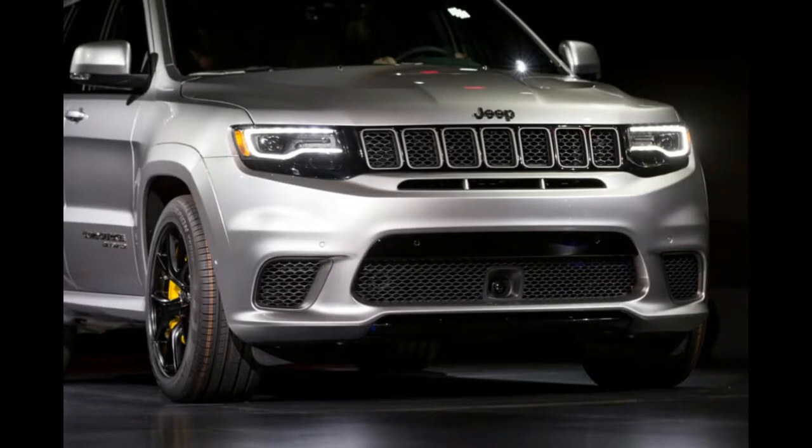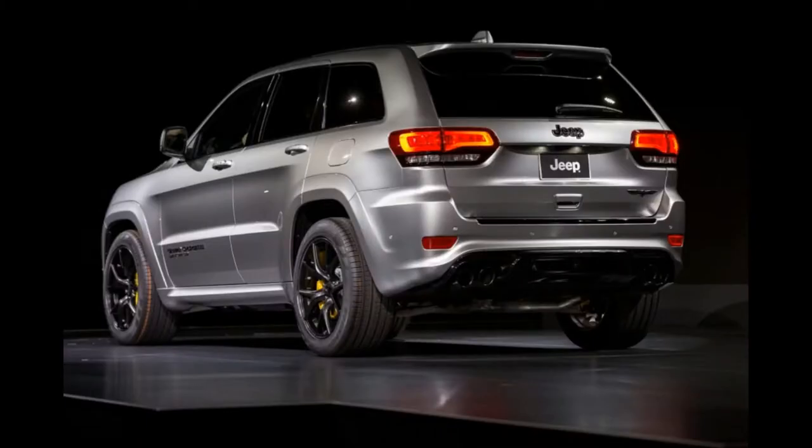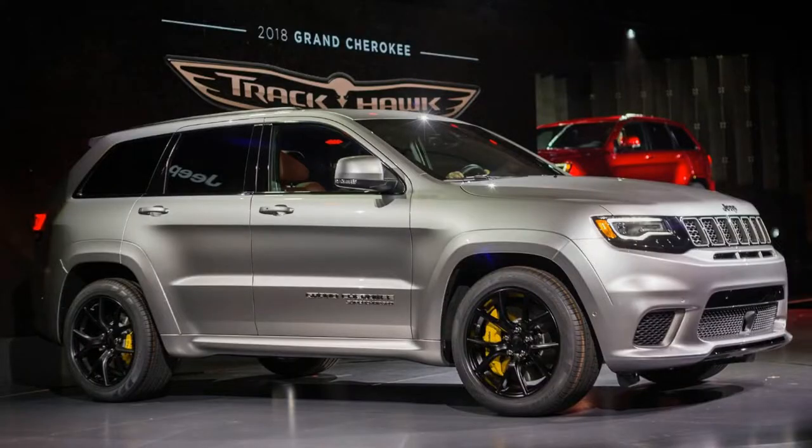Power goes through an 8-speed automatic gearbox with a manual mode, with power to all four wheels. The Trackhawk can go from 0 to 60 mph in 3.5 seconds and hit 100 mph in 8.8 seconds. It has a claimed top speed of 180 mph, which SRT says is determined purely by the vehicle's aerodynamics — this is no wind-tunnel crafted sports car, remember.